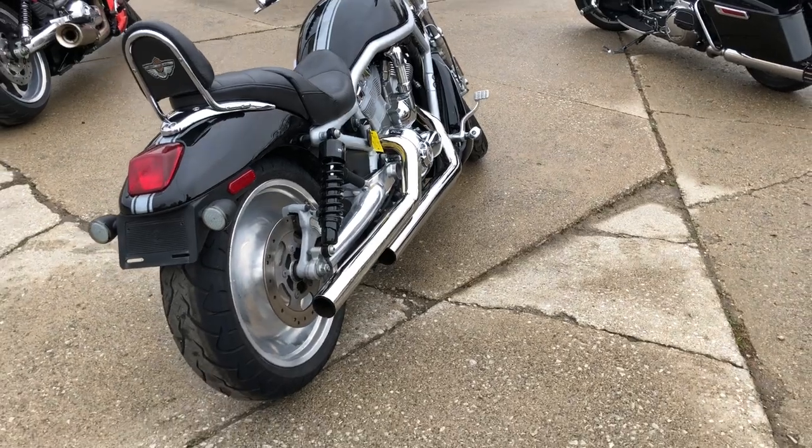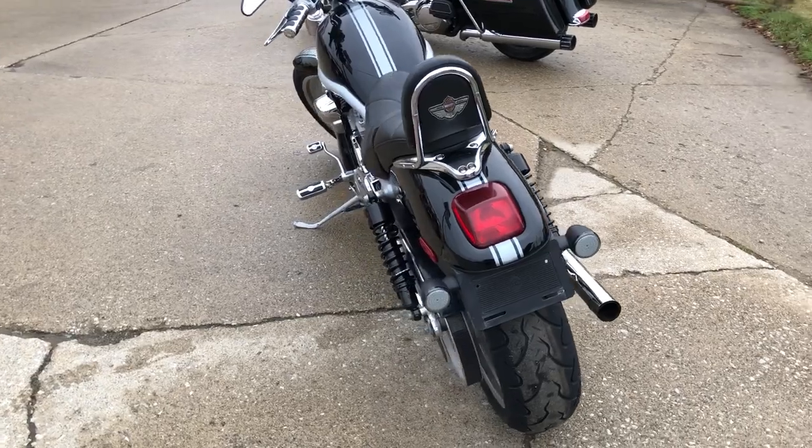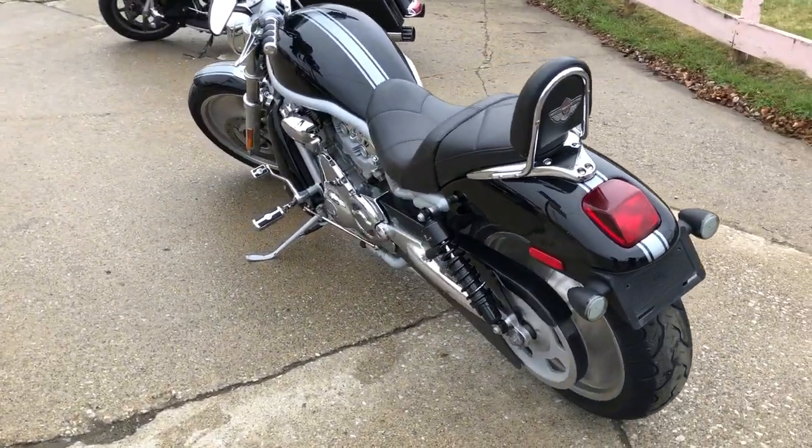It includes a Corbin seat with the backrest, tons of chrome, polished aluminum wheels, and the dual Reinhardt exhaust. Sounds tough.